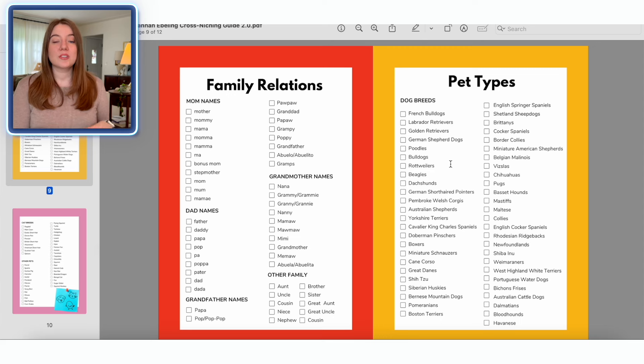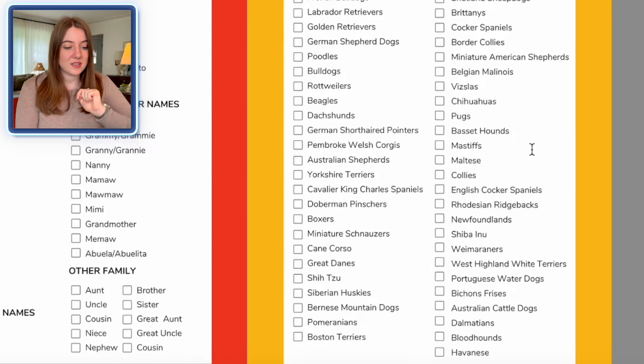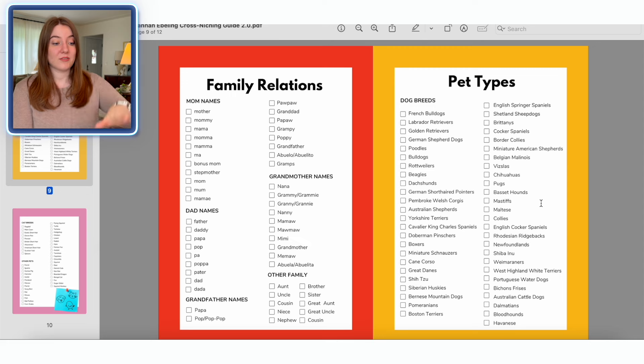In print on demand, I have made so much money targeting things that people are passionate about — hobbies, their career, and especially their pets. People will spend money on their pets, and if someone knows you have a pet that you love, they're going to get you gifts about your pet. This makes a fabulous niche around Christmas time. I really don't love just doing a generic dog Christmas design because that still has too much competition, so instead I'm going to take a specific dog breed and cross it with Christmas. Let's start with a Pomeranian Christmas ornament.